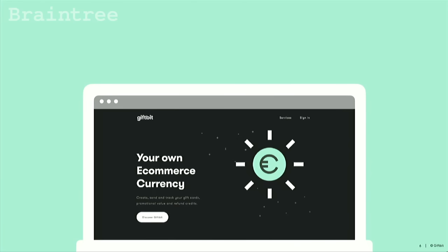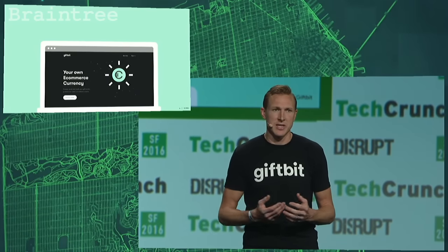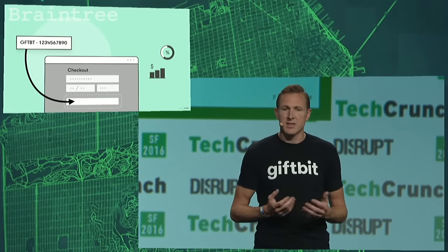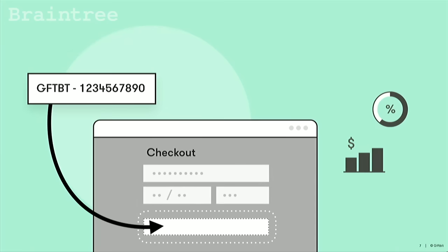GiftBit has built a software-as-a-service platform to solve this problem. We have built a web application and a powerful API to enable a business to have, distribute, and manage their own custom currency. GiftBit integrates easily with a merchant's checkout through a simple API integration — it's very easy for developers — and then marketing teams get all the tools they need to control, send, and track their custom currency. So let's take a look at where we're at today.